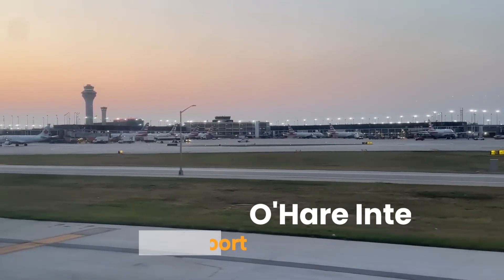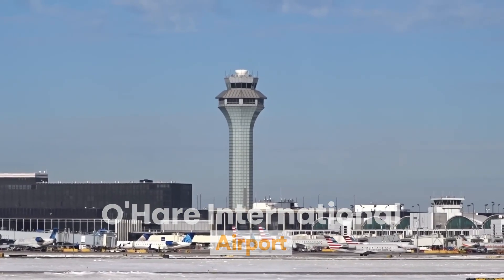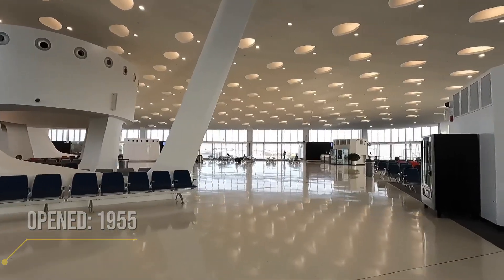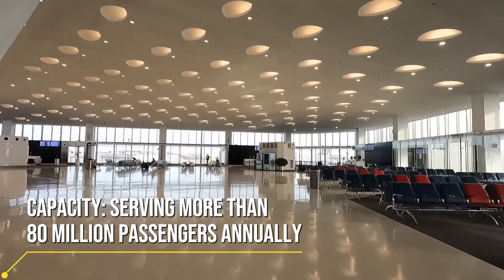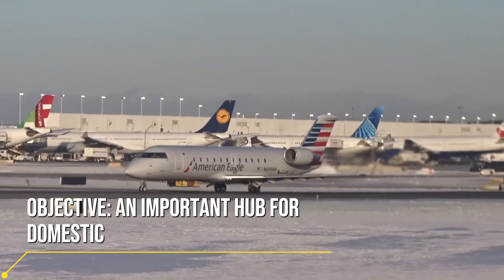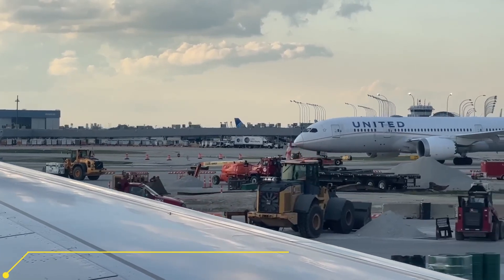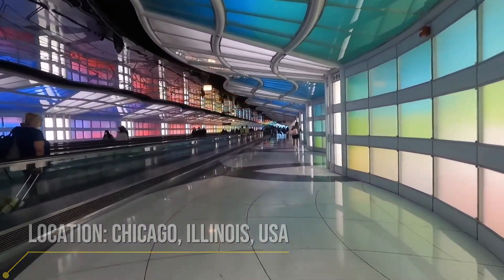O'Hare is not just an airport — it is a marvel of modern engineering and a bustling hub that connects the world. With more than 83 million passengers passing through each year, it is one of the busiest airports on the planet. Chicago is growing and the need for a modern airport is urgent. The transformation of O'Hare over the decades is nothing short of epic.